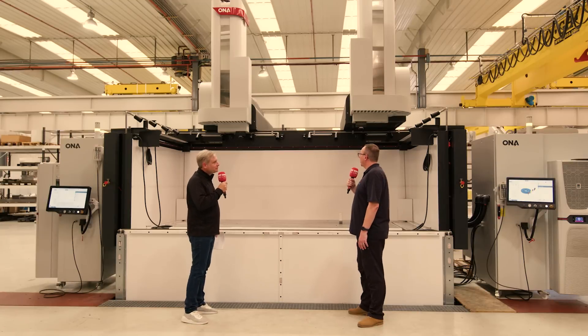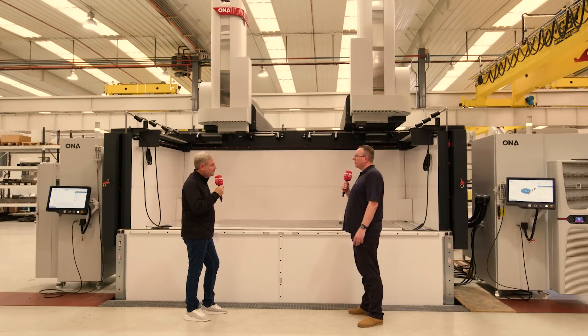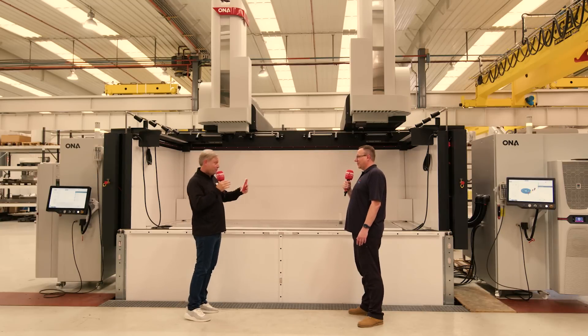How many axes on the machine? Well, on this machine it's four axes, but the control can control up to eight axes simultaneously — full eight axes interpolation erosion.